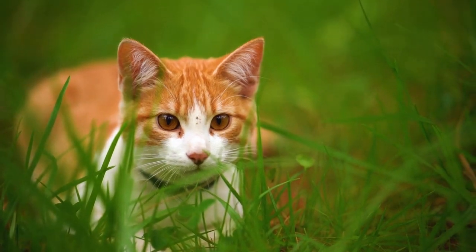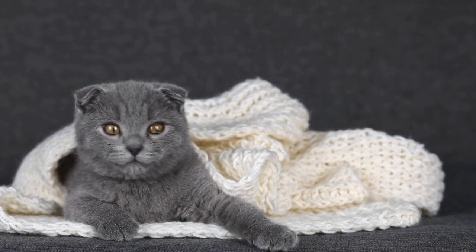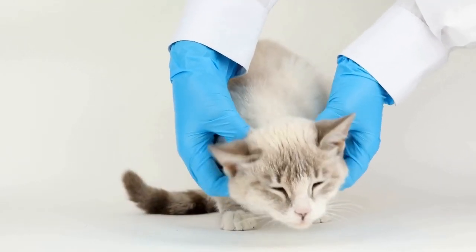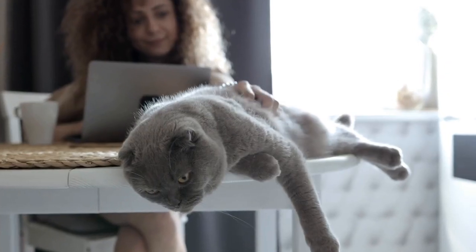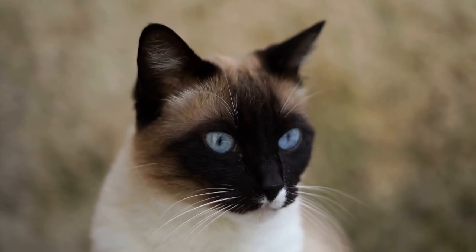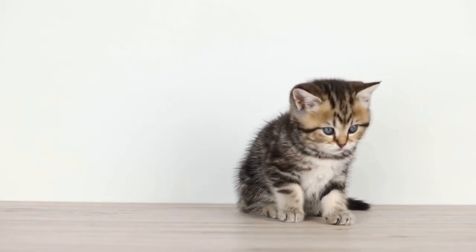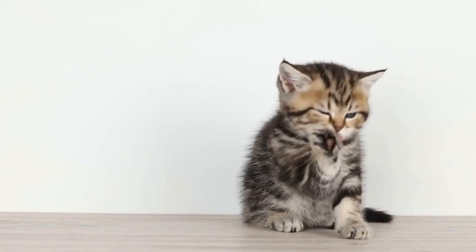Now let's talk numbers. The average cost of grooming a long-haired cat can range from $50 to $150 per session, depending on the services included and the location. This estimate is for professional grooming services and may vary depending on the factors mentioned above. If you choose to groom your long-haired cat at home, the cost will be significantly lower. You will need to invest in grooming tools such as brushes, combs, nail clippers, and possibly a cat-friendly shampoo and conditioner. The initial investment in these tools can range from $50 to $100, but they can be used repeatedly for grooming sessions.